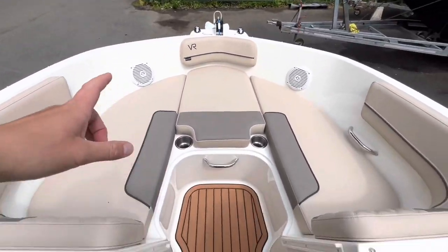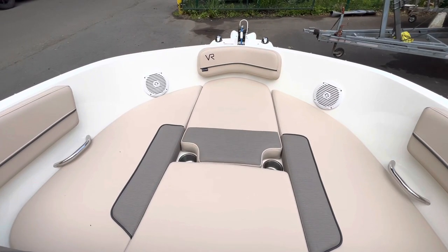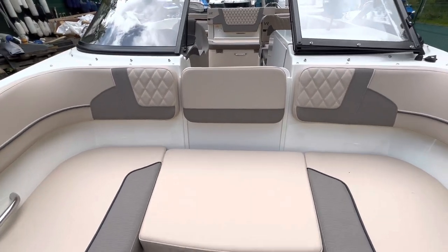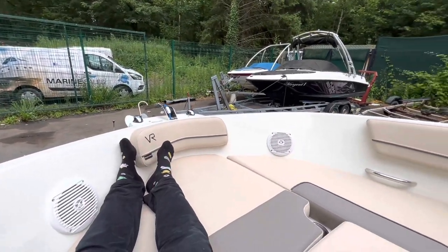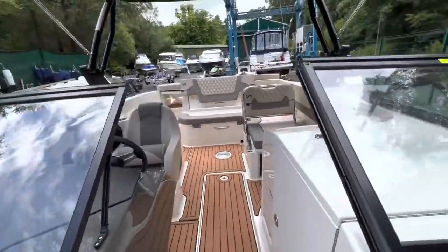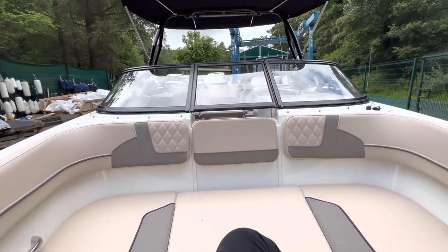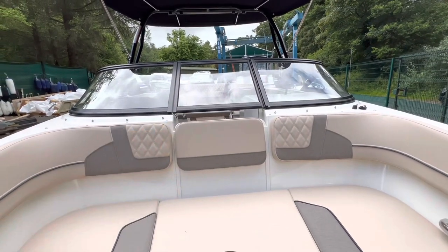We'll get the cushions in here to turn this into the forward day bed — they simply go down. There's loads of space — loads of width for me and two or three big pals to come and sit up. What you'll tend to find is that the vast majority of owners, if there's no one riding up in the bow, they'll close that across and that forms your wind block so you don't have the wind channelling and gushing down there making everyone freezing cold inside.